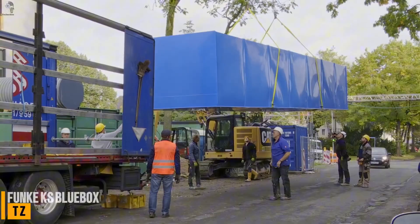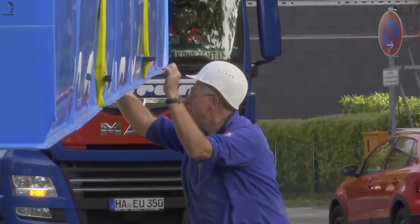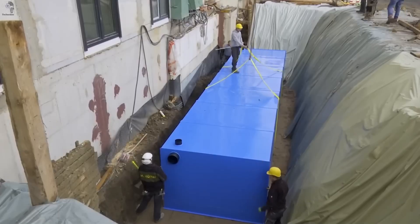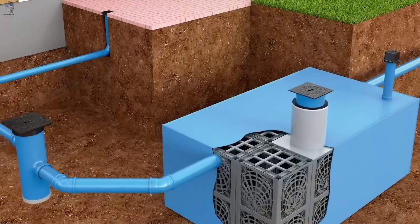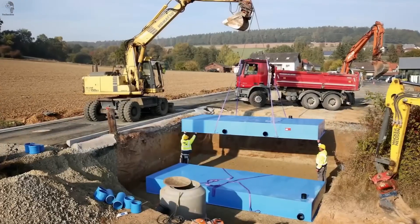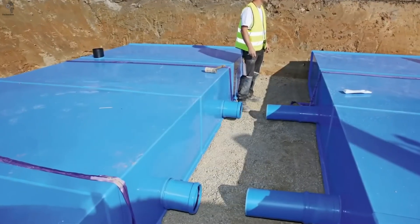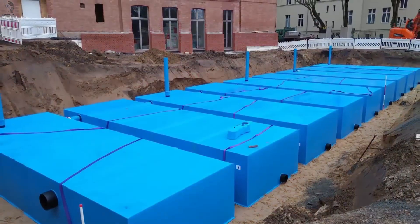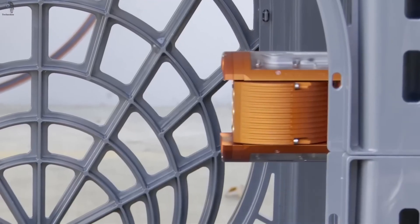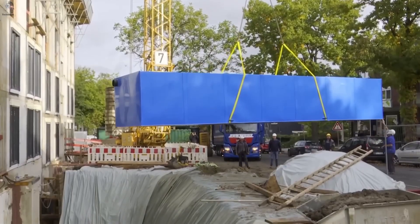Where does all the water go after a heavy downpour in the city? If the city is equipped with KS Blue Box modules, the water flows into these blue giants. Each module can weigh up to 2,500 kilograms and store as much as 50,000 liters of rainwater. Inside, the Blue Box is built from smaller modular units, which can gradually release the collected water back into the soil when needed. KS Blue Box is not just a storage tank — it also supports the city's natural watering cycle. In rainy regions, several containers can be linked together and the water routed through an upgraded purification system. The entire setup can be equipped with an inspection unit for washing, cleaning, and maintenance. A quiet solution, but a highly effective one for rainy regions.